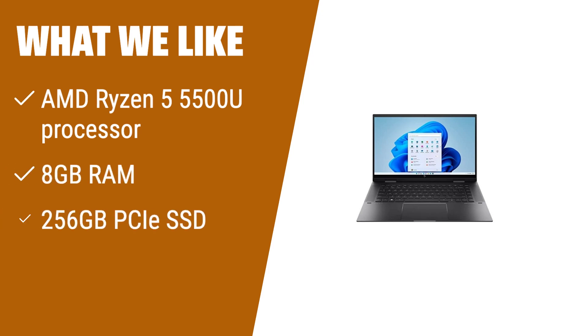What we like: Experience the power of the HP Envy x360 2-in-1 laptop. With an AMD Ryzen 5 processor, ample RAM, and a fast SSD, this laptop is perfect for multitasking and fast boot-up. Whether you're working, streaming, or browsing, this laptop offers a seamless and immersive experience. Plus, with its sleek design and backlit keyboard, it's perfect for on-the-go productivity.